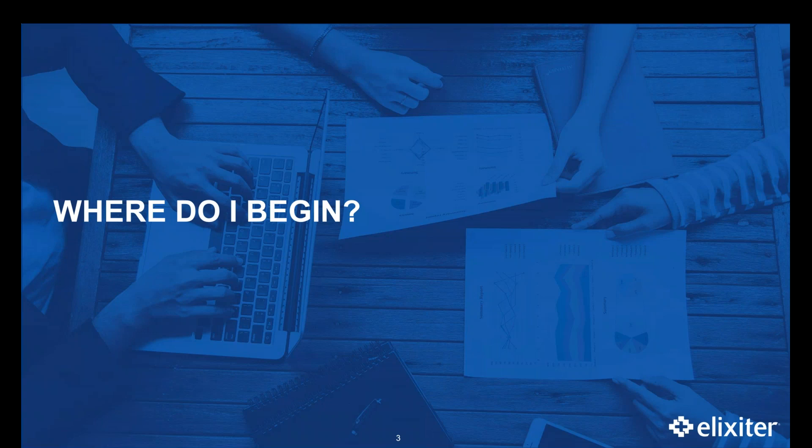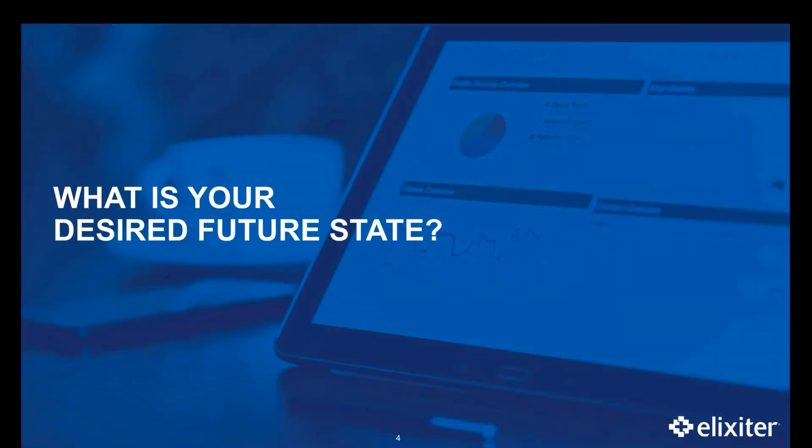As a marketer, we will all likely come across a migration. It could be your company was acquired and now you need to merge with the existing platform of the other, or you're bringing two platforms into one and you decide what to keep, or you're just getting a brand new instance of your marketing automation platform. Whatever that is, you have a new reality to forge. So I'm going to hand it over to Alan, and he's going to start with the first big question that you're going to want to answer.